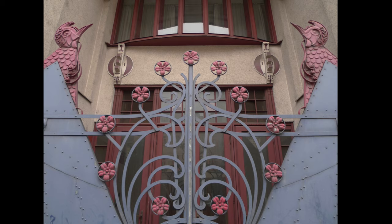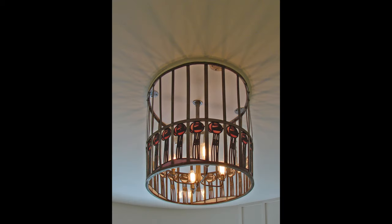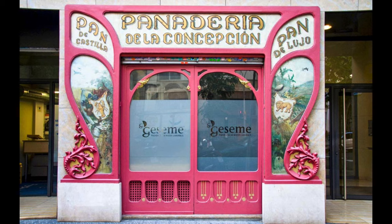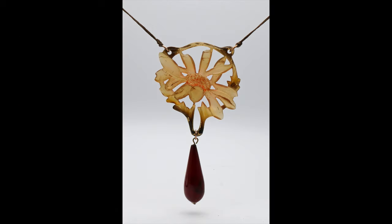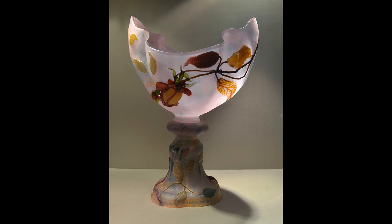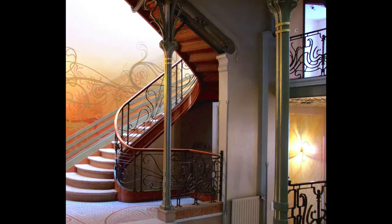Art Nouveau drew inspiration from both organic and geometric forms to create elegant flowing designs that resembled the stems, vines, tendrils, blossoms and flowers of plants. In Art Nouveau, lines are undulating and asymmetrical, long and winding. Whiplash curves, where lines stretch and then bend back on themselves, are a hallmark of the style.